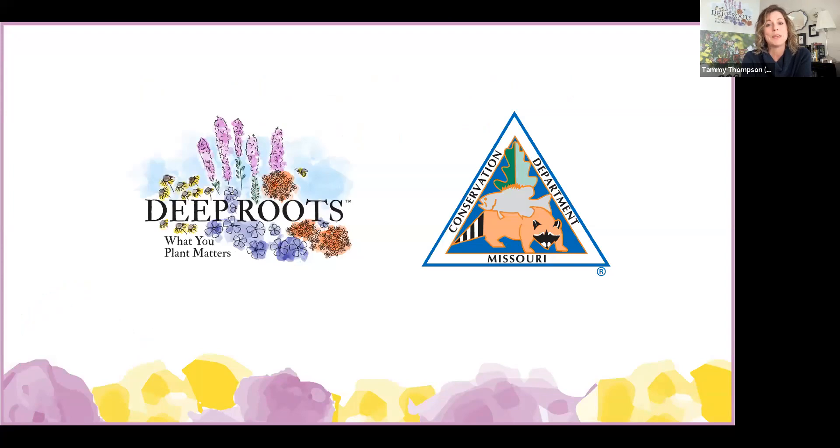First, we want to express a big thank you to Missouri Department of Conservation for their partnership on this series and everything they do to encourage and empower people to plant more native plants. And with that, I'd like to welcome landscape specialists Sydney Ross and Alex Daniel at the Anita B. Gorman Discovery Center in Kansas City. Sydney and Alex, take it away.